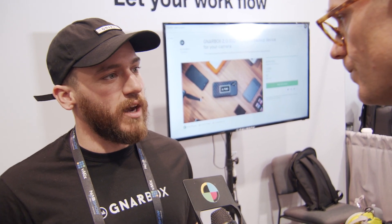Absolutely. We're building this so you can streamline your workflow, save you time, make you a more reliable creator when you're out in the field. Amazing. Will, thank you so much. Thank you. From the Narbox booth at NAB 2018, I'm Matt Bell for No Film School.